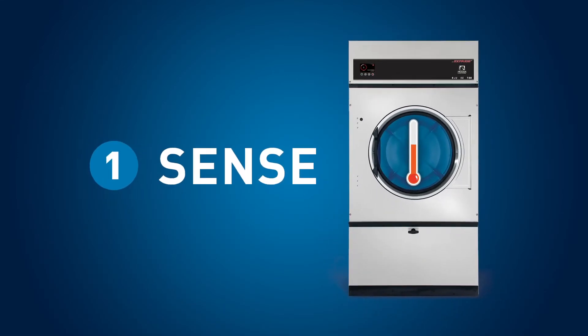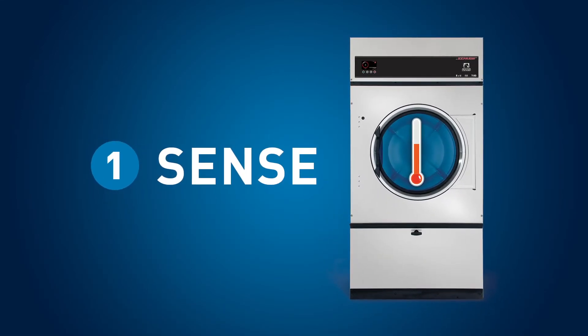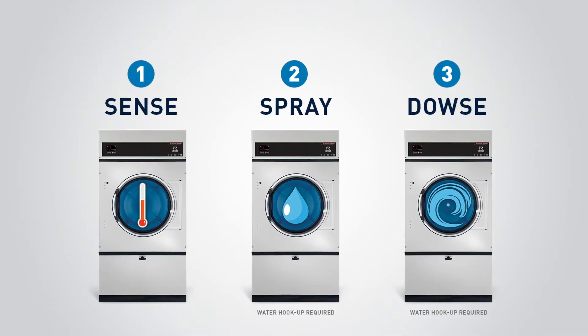All Dexter O-Series dryers come standard with our Level 1 fire response system that operates without water. Two additional levels of protection are available on our water-equipped models.